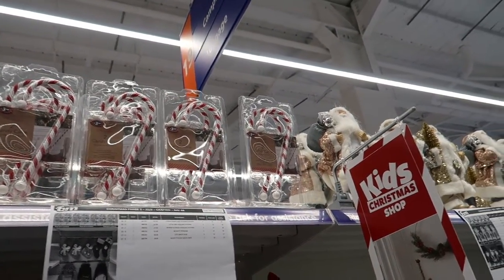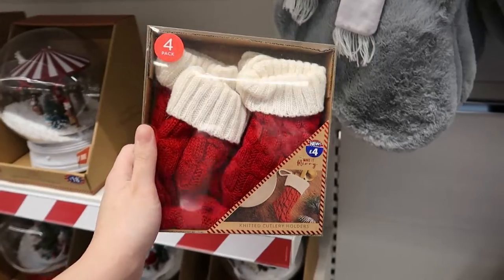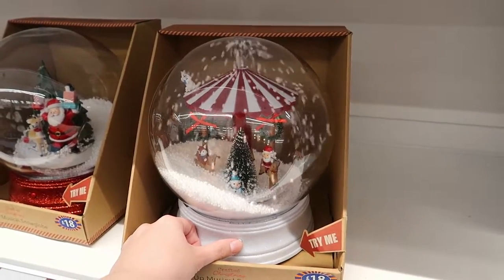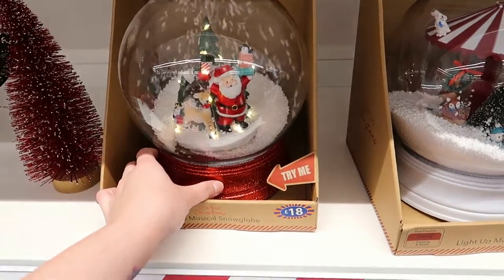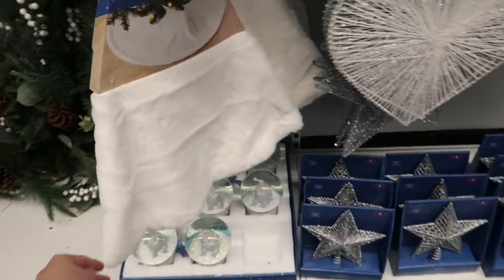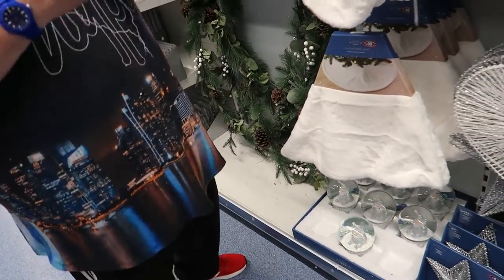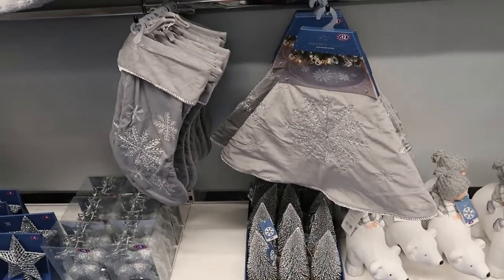There are cutlery holders to put on the table at Christmas - god, they're massive. There's a Holiday Express train set for £18. Then they've got all the white Christmas decorations and the white stuff. Some of the decorations are really soft. Then they've got the silver trees - basically the same sort of decorations just in different colours.